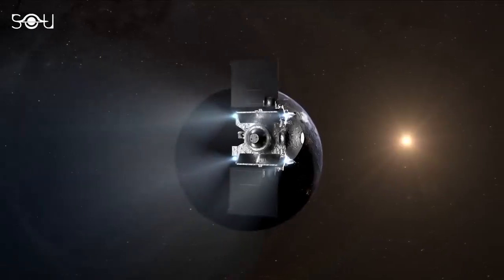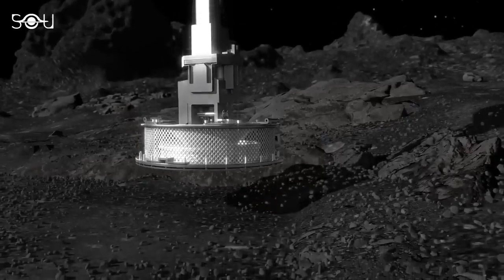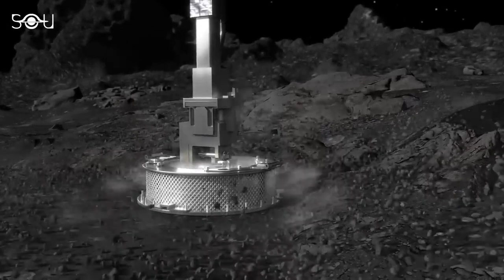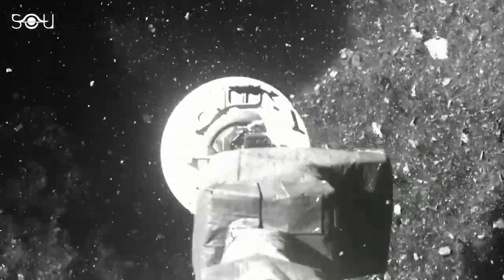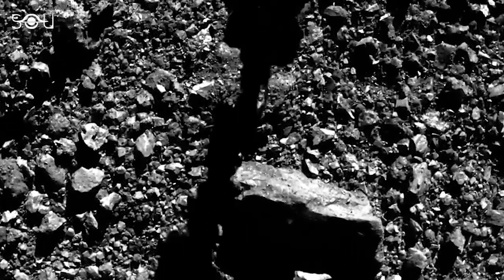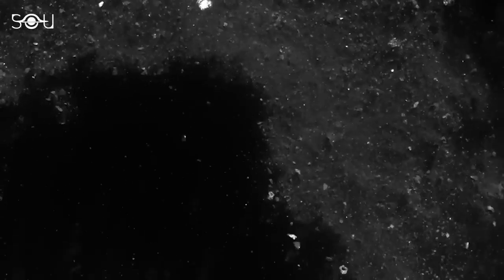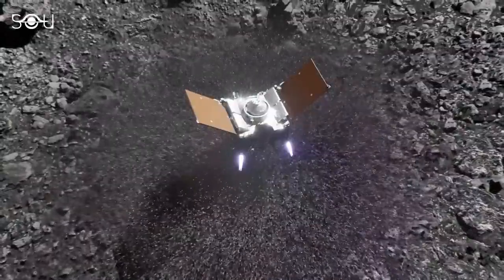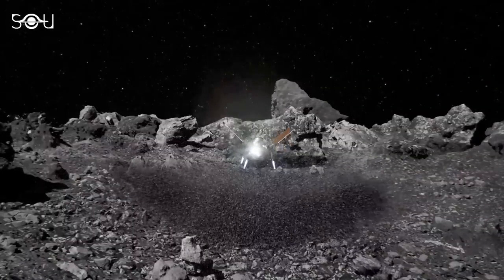How did this happen? According to NASA, upon its touchdown on Bennu, OSIRIS-REx's brief contact is believed to have generated a shockwave that spread across the asteroid's surface, resulting in the expulsion of certain materials into space. Some of this material trailed behind OSIRIS-REx as it retreated from Bennu and stuck to the spacecraft's outer surfaces. Additionally, a portion of it entered the sample canister through the open flap, mingling with the material gathered by TAGSAM.